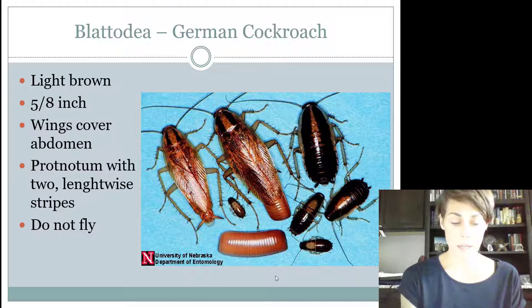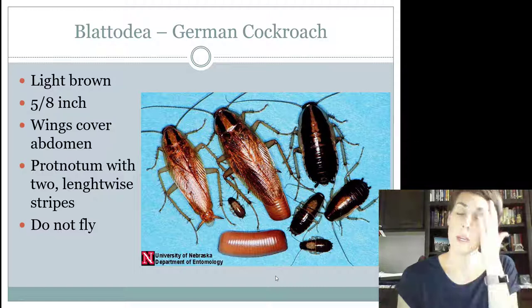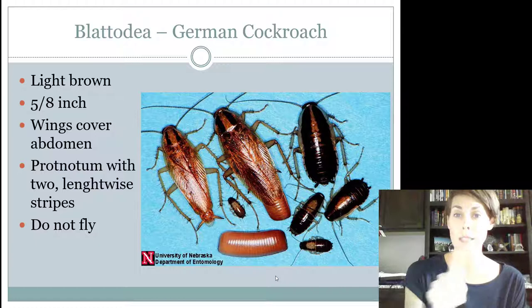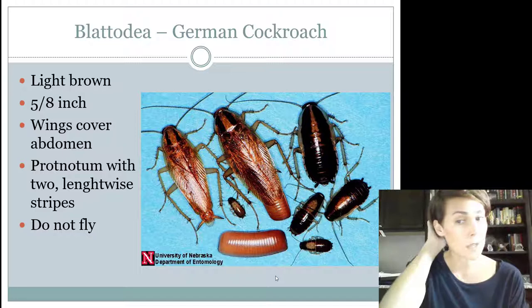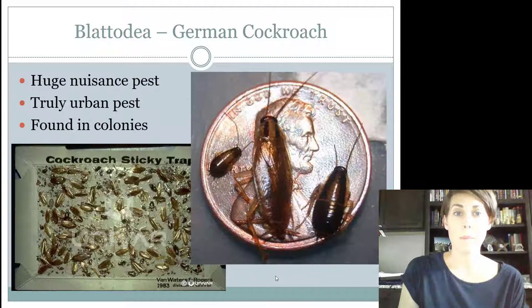German cockroaches need to be known by intermediates and seniors. So in the Blattodea group, juniors only have to know the American cockroach — if you see a cockroach on the junior competition, it's an American cockroach. For intermediates and seniors, you also need to know the German cockroach. When identifying this one from the other, it's much smaller than the American cockroach — very, very small. It cannot fly, even though it does have wings. On their pronotum, instead of a lighter ring, they have two black stripes on the back, and that's how you know it's those guys.